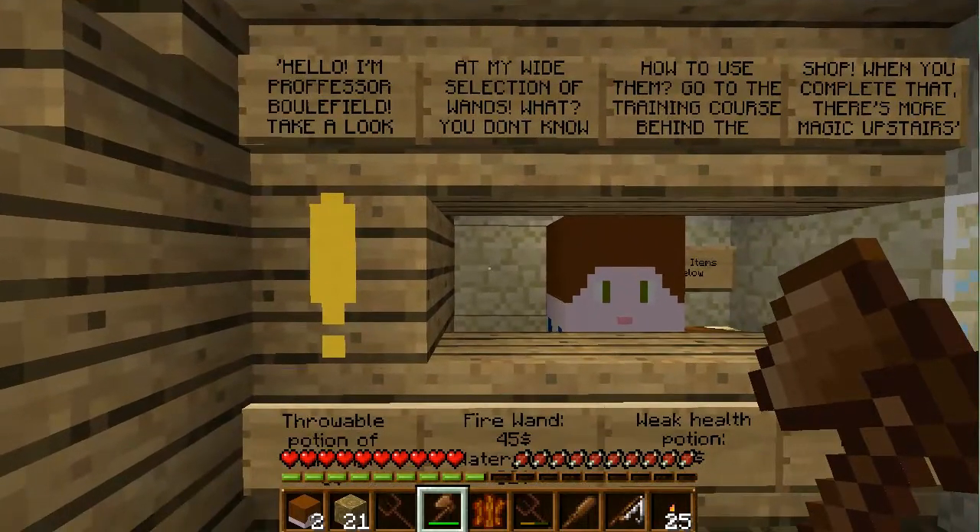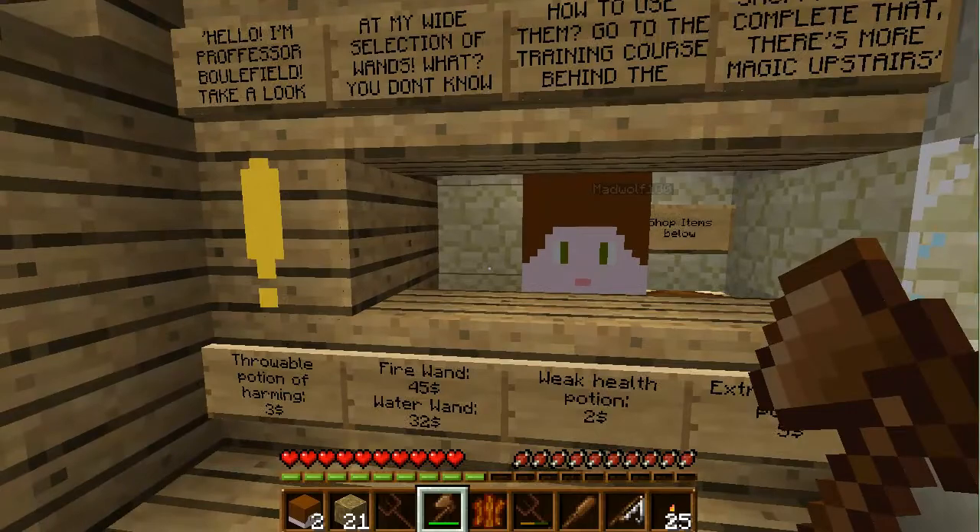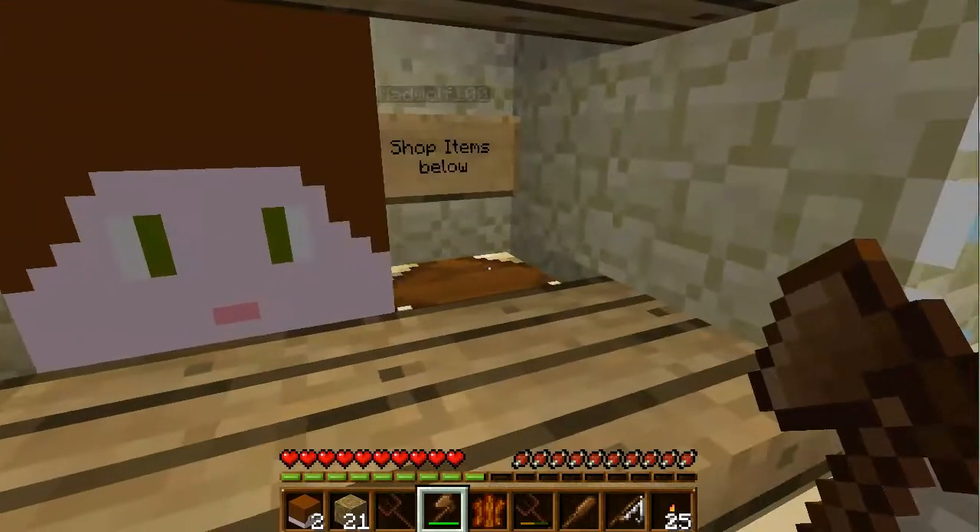Whoa, hello! I'm Professor Beaufield. Take a look at my wide selection of wands. What, you don't know how to use them? Go to a training course behind the shop. When you complete that, there's more magic upstairs!